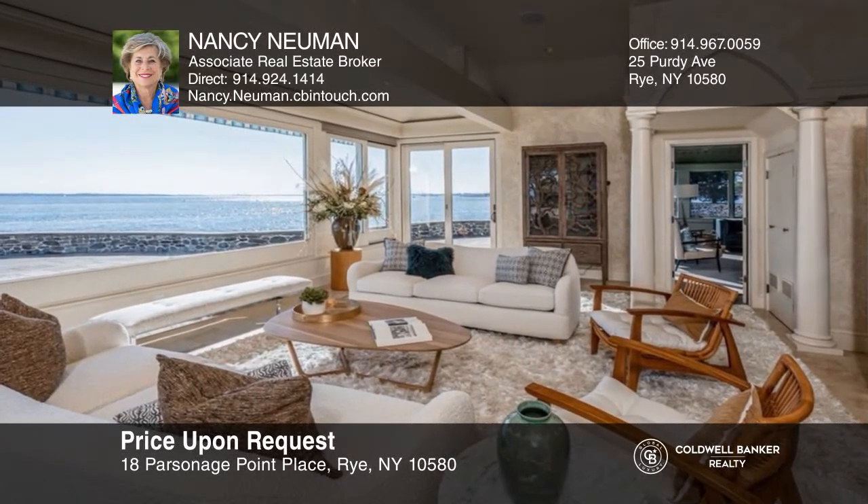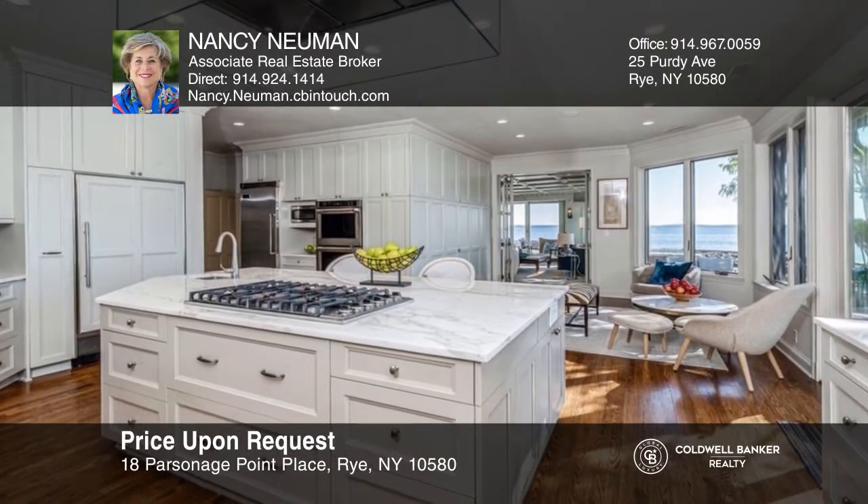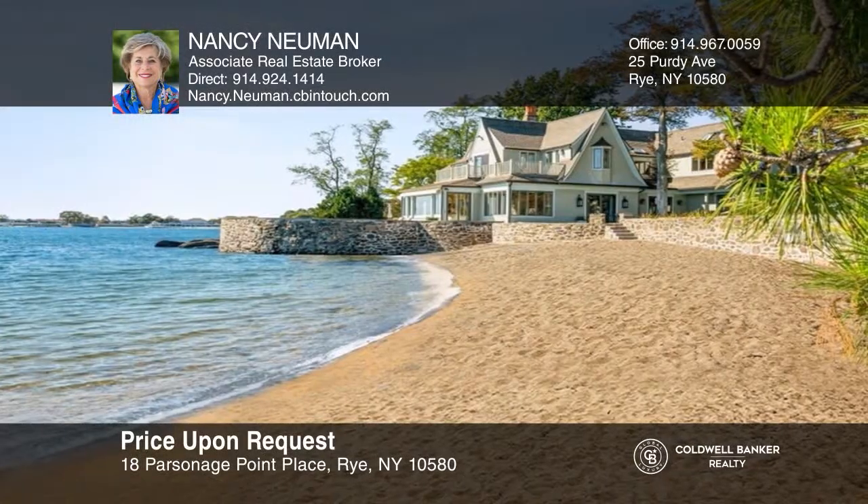This neoclassic Victorian rental boasts unparalleled views, two private beaches, a pool, and much more. Visit today by calling Nancy Newman.